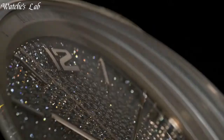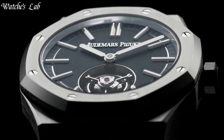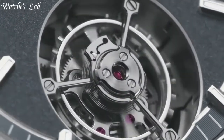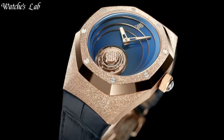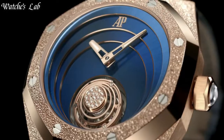Hello, everyone. In today's video, we are going to take a look at some of the best Audemars Piguet watches based on specifications. I included all the links in the video description below. But first, subscribe and hit the bell. Without further ado, let's get started.